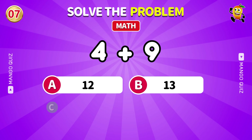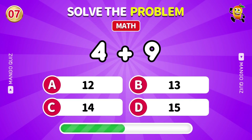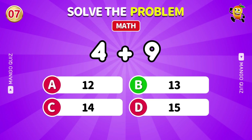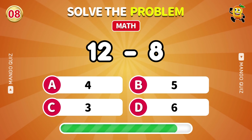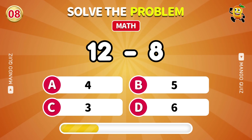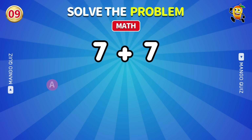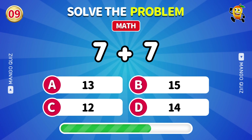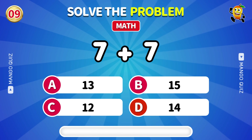Add these up: 4 plus 9. 13. Subtract: 12 minus 8. 4. How much is 7 plus 7? 14.